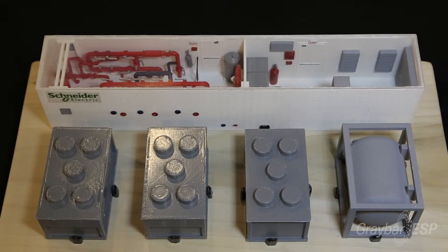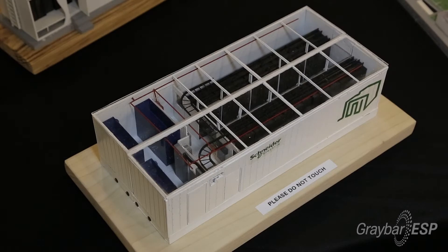What we have right here is an IT container which allows for customization. It allows you to expand with as many cabinets as you need for your solution.